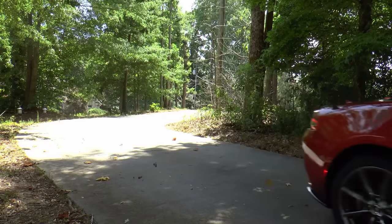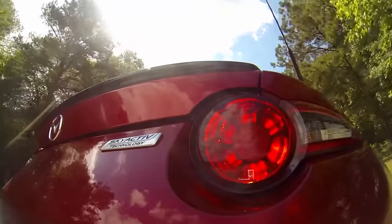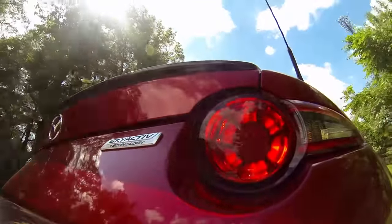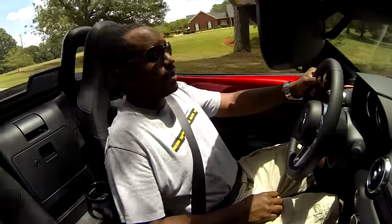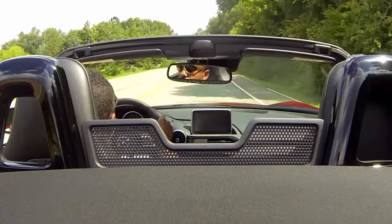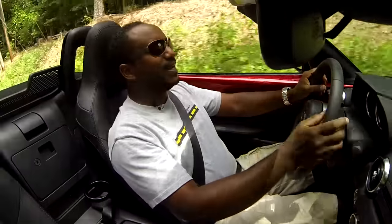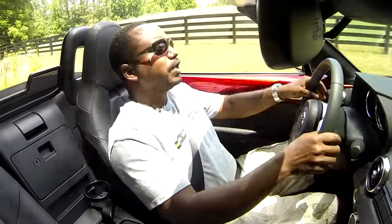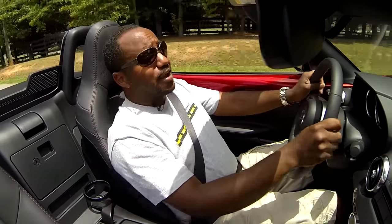Driving this fourth-generation MX-5 Miata is actually a joy. The car is compact, handles fantastically, and the 2.0-liter four-cylinder makes decent power. You can surprisingly hold a decent conversation with the top down, and even on hot days with the air conditioning turned up, you can be pretty comfortable. The seats are comfortable and hold you in place nicely, especially during spirited driving. The low seating position is exactly what a true sports car should feel like, and you can use those big fenders to guide where the tires are going.